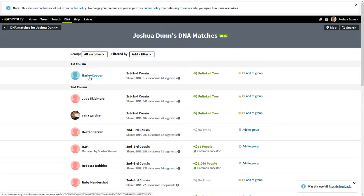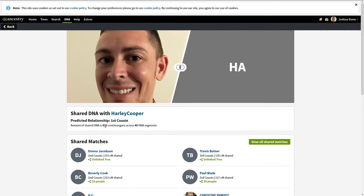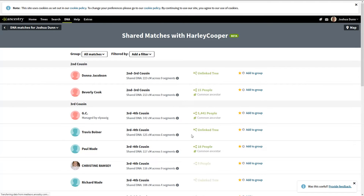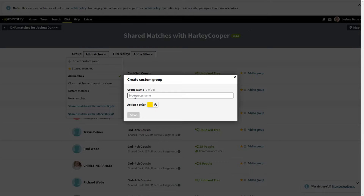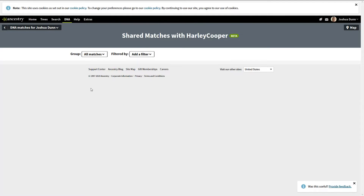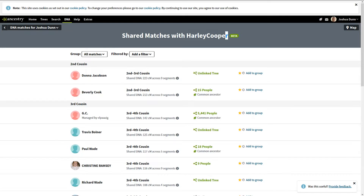Now we have a starting person. We go to Harley Cooper — it says first cousin even though he's a great uncle — and we click 'View All Shared Matches.' This is where it becomes very powerful. We're going to create a custom group and call it 'Paternal Cooper.' Because it's paternal, I'll go with a darker blue. All these people are DNA-related to both you and Harley Cooper, and the fact that he's an uncle means it has to be through the Cooper line.